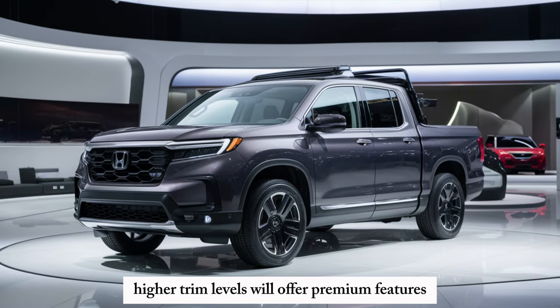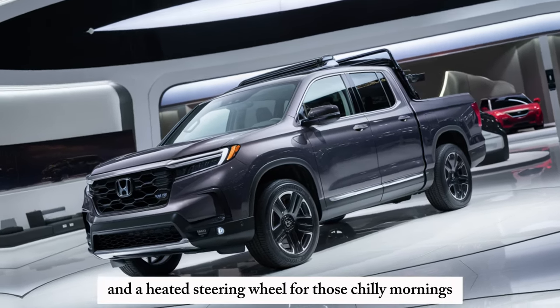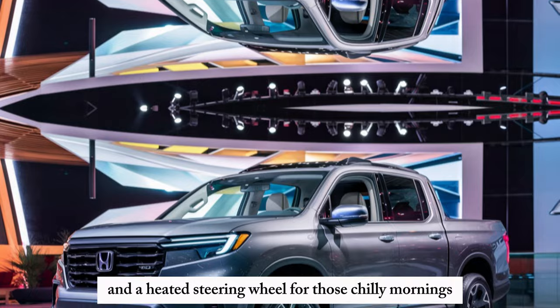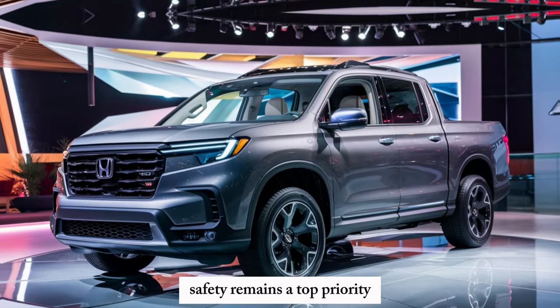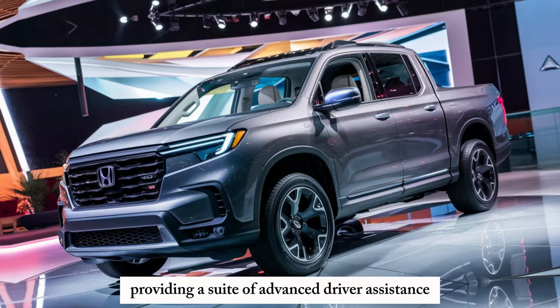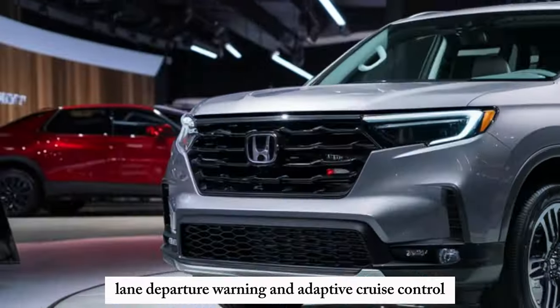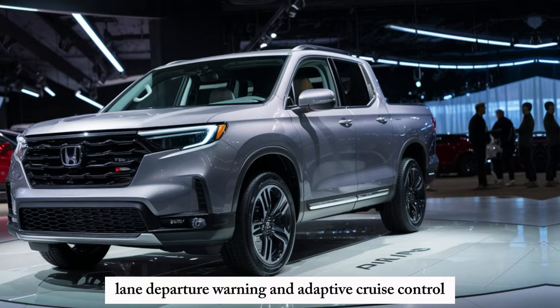Higher trim levels will offer premium features like leather seating, a panoramic sunroof, and a heated steering wheel for those chilly mornings. Safety remains a top priority, with Honda Sensing providing a suite of advanced driver assistance features like automatic emergency braking, lane departure warning, and adaptive cruise control.